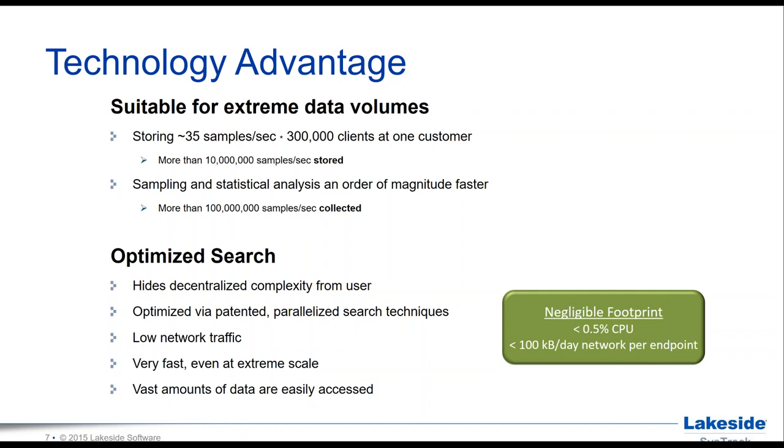The agent itself is very lightweight — on average less than half a percent of a single CPU core. It is deployed invisibly to end users and does not contain any kernel components whatsoever, because going too deep in the operating system carries the risk of causing blue screen errors and destabilizing the whole system — something we obviously want to avoid.